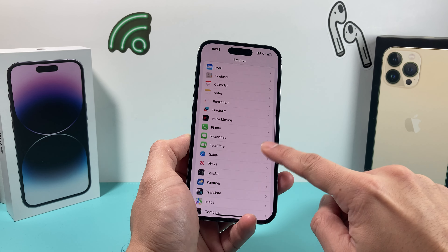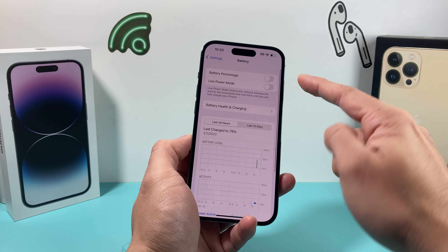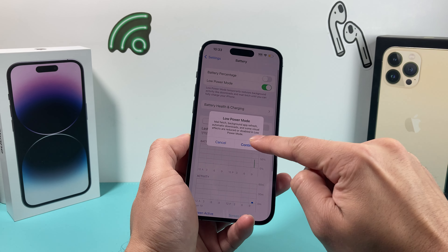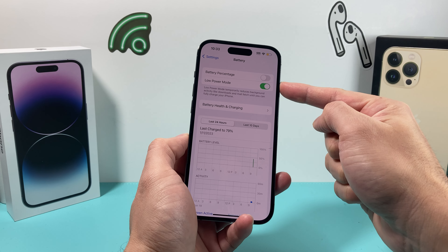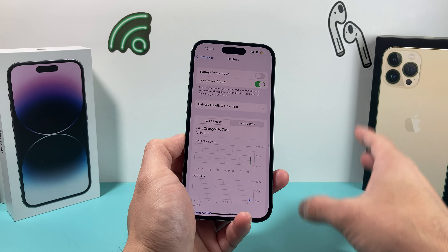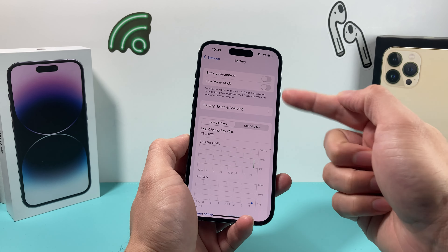The next thing you want to check is in the battery settings of your iPhone. Head over to the battery option and make sure that your low power mode is turned off. It's grayed out when off. If you have low power mode on, what will happen is you won't get fetch notifications — sometimes no notification might come up because it's trying to reduce usage on the battery. So you want to make sure that is turned off.